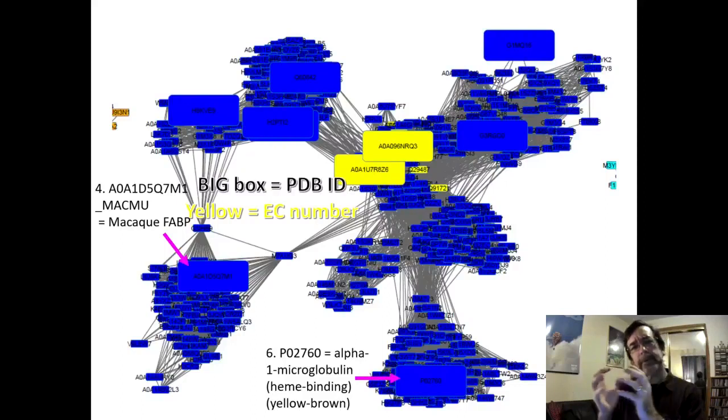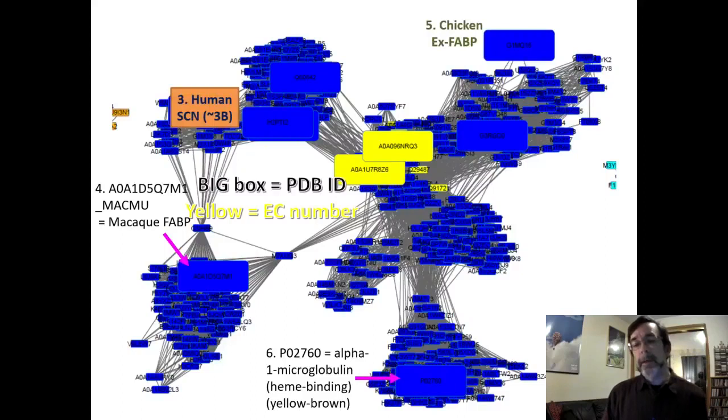The computer puts similar sequences close together and dissimilar sequences far apart. The result is not a blob but a structured set of groups. We can look for the ones with big boxes where papers tell us what those sequences do or what their structures are. For example, human siderocalin is in the northwest group, which I called Group 3.